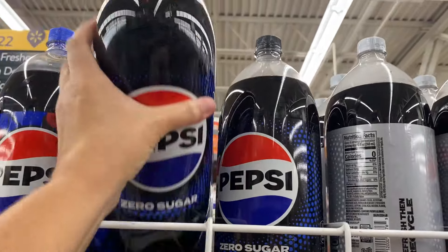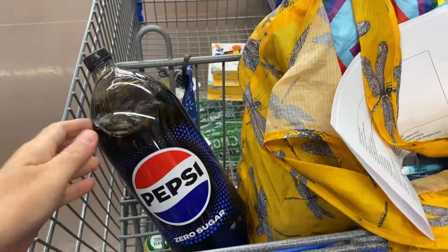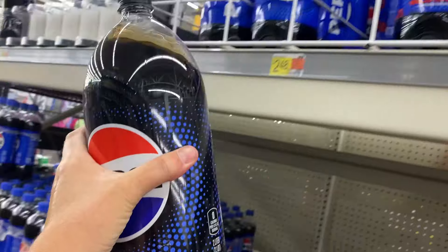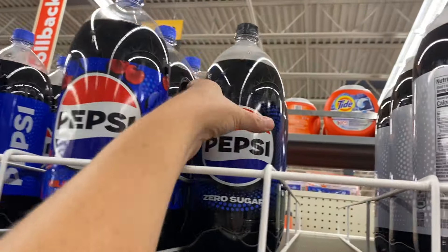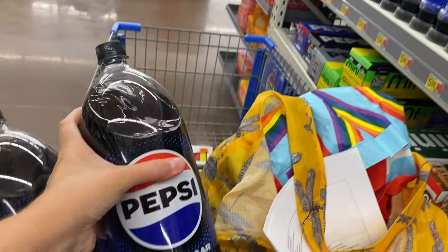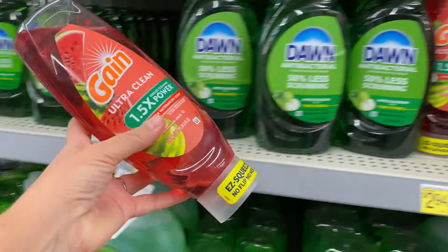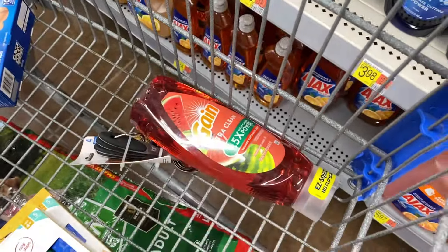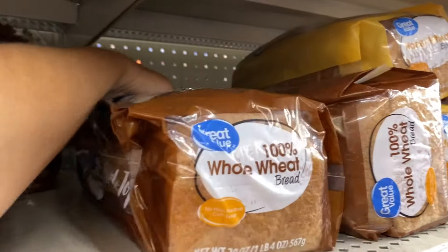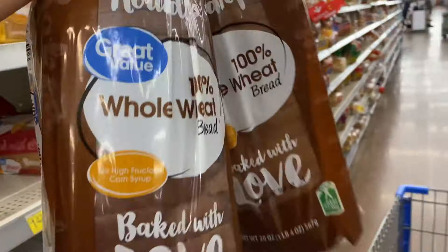Now some soda for my hubby — that's three. I need dish soap, and the only reason I grabbed this one is because summer watermelon scent sounds nice.